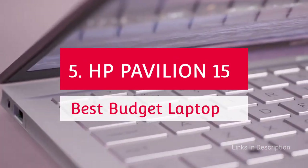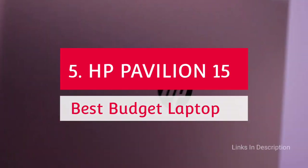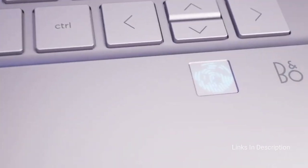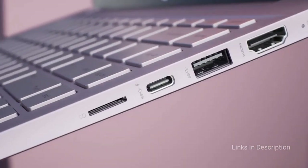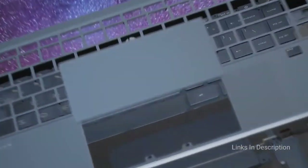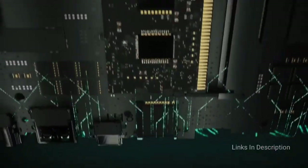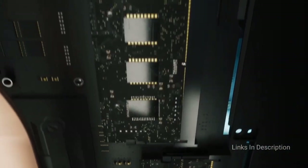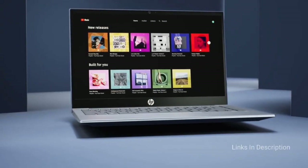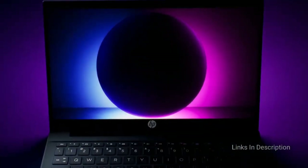HP Pavilion 15 — the best budget laptop powered by Intel Core i7 processor. The 15.6-inch HP Pavilion 15 will cost you around $800 or 60–70,000 Indian rupees, and comes powered with the Intel Core i7 11th generation processor. You'll also get 16GB of RAM, a fast 512GB SSD, and Amazon Alexa compatibility. This device works well for day-to-day tasks, wireless streaming, and other multimedia activities. The display has an 81% screen-to-body ratio, and the laptop weighs around 3.8 pounds with a thickness of 0.7 inches.